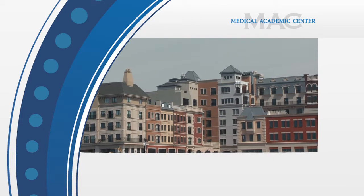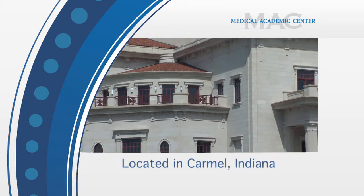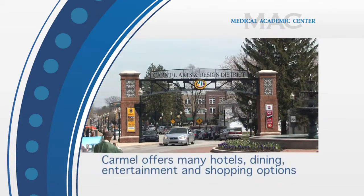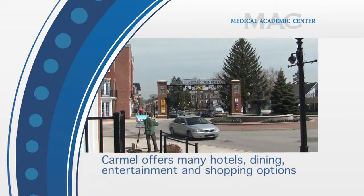The MAC is conveniently located in Carmel, Indiana, a short drive from the Indianapolis International Airport. Carmel offers many hotel, dining, entertainment, and shopping options just minutes away.